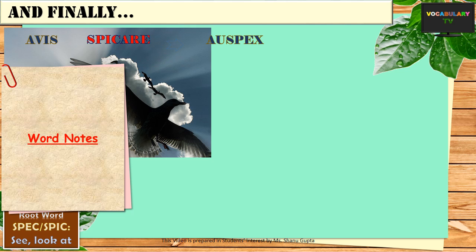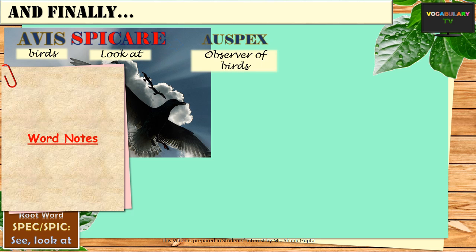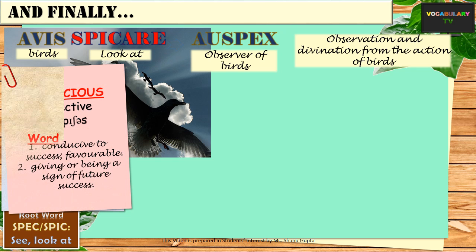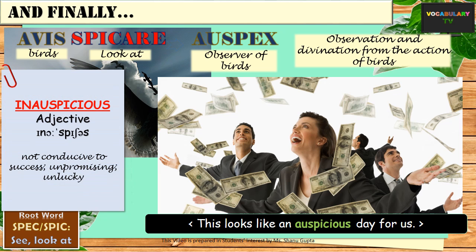Finally, we have the word auspicious, which is surprisingly related to the word root spic. The word hails from the root avis meaning birds and spicil meaning to look at. So auspex originally meant observer of birds — referring to a time when bird observers used to make predictions by observing birds. But now, auspicious as we know means lucky or something conducive to success. For instance, if you receive a windfall from somewhere, you would call it an auspicious moment. And the exact opposite of auspicious is inauspicious, which means unlucky.